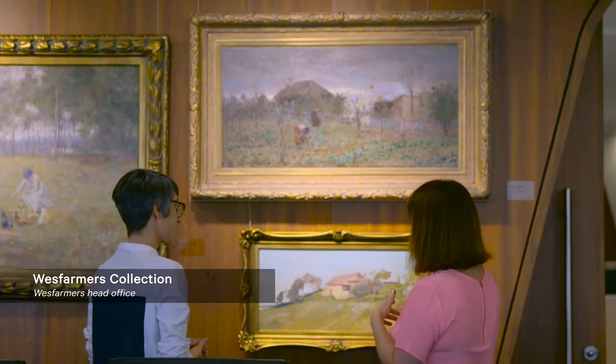Hello, welcome to Curator TV. My name is Dunja Remendic and I'm the Associate Curator Projects at the Art Gallery of WA. Today I'll be talking to you about our new project with Wesfarmers Arts, the micro galleries and sky galleries. We'll be talking to Helen Carroll who will be introducing the Wesfarmers Collection, and our director Stefano Carboni who will be talking about the partnership.